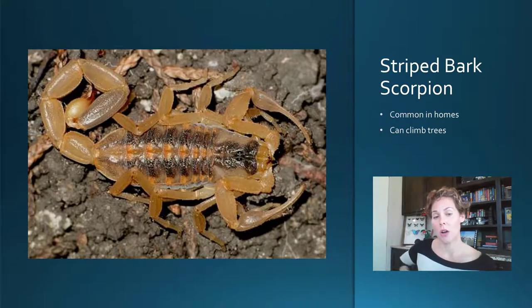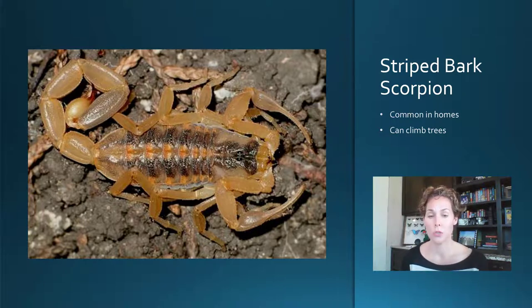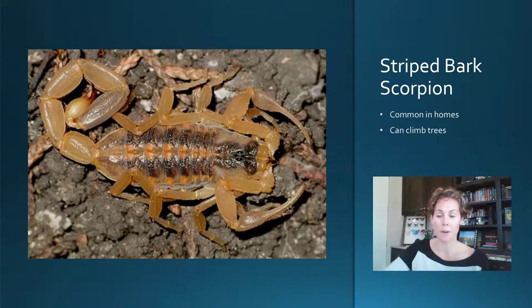They say the young are worse to sting you than the adults are, really because the young don't have control over how much venom they give, whereas adults can. So essentially they have less venom than adults, but they give you all of their venom at one time.